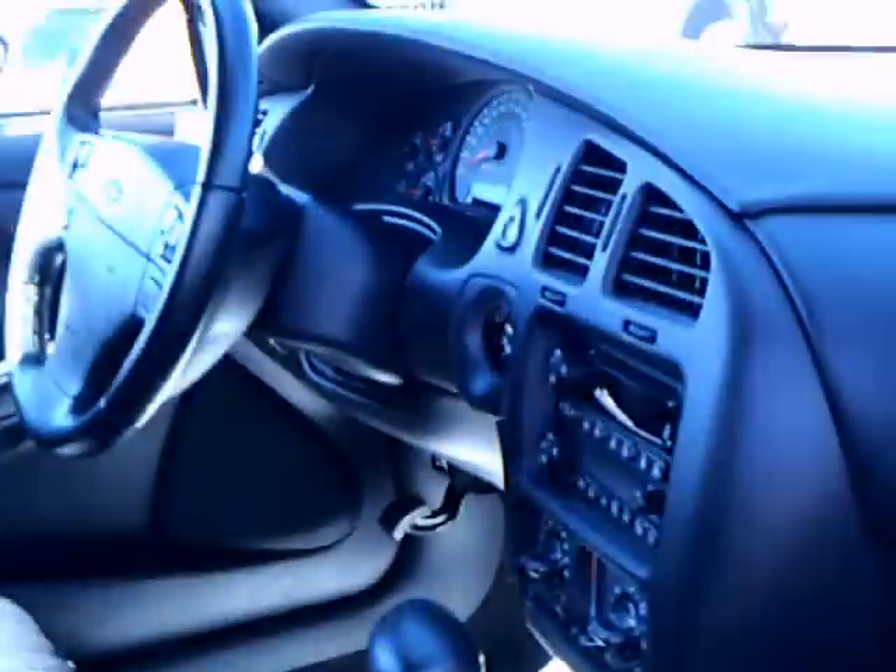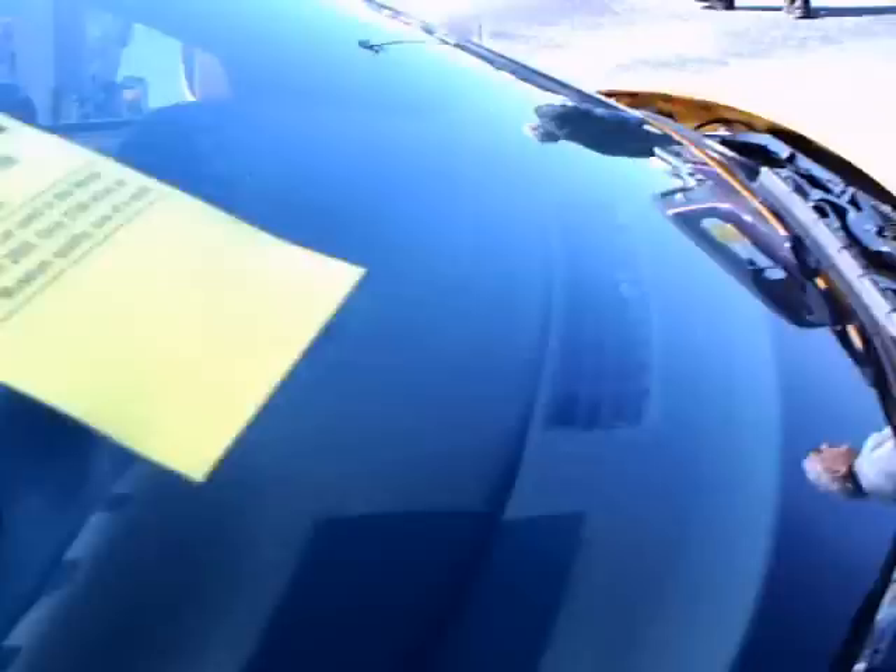Let me check out the interior on this side.